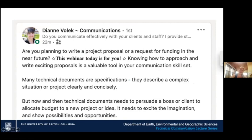This webinar started off pretty boring, but Diane wrote an exciting introduction which gave me a lot more energy. She said: 'Are you planning to write a project proposal or a request for funding in the near future? Knowing how to approach and write exciting proposals is a valuable tool in your communication skill set.' And it's true — the word 'exciting' is what we need. Just because it's technical doesn't mean it has to be gray and boring.